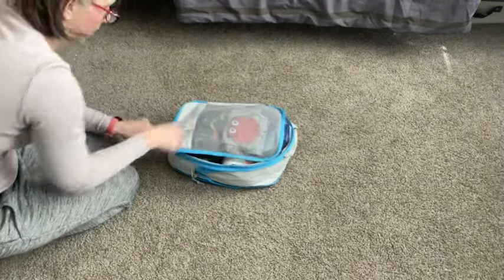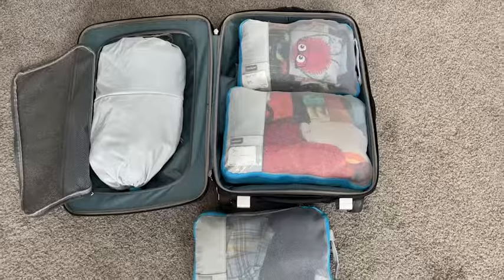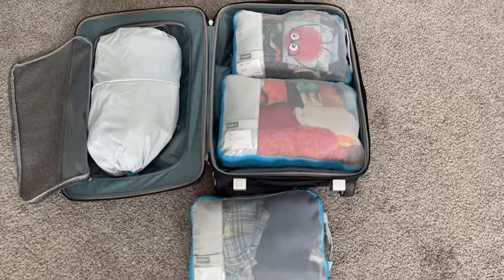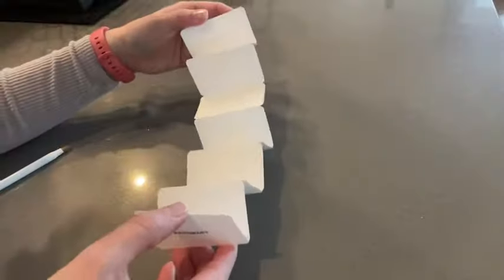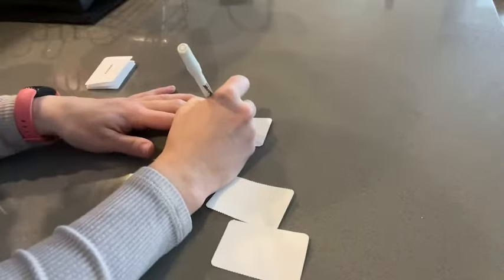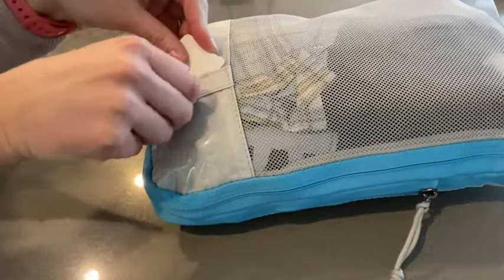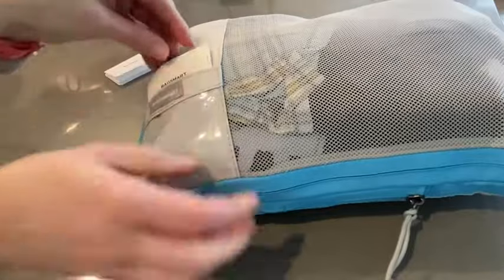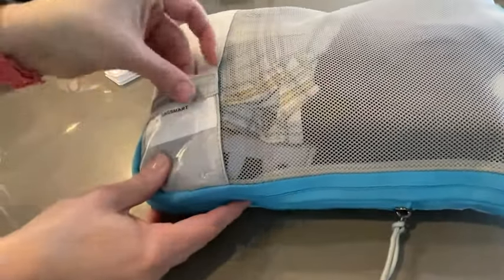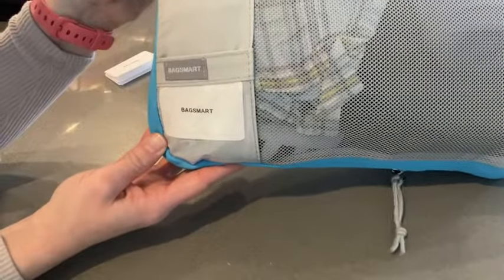I know I wouldn't have been able to fit everything in our suitcase without these. Plus, it kept everything super organized. They come with little labels, which is really nice. I use this entire set mostly for my two young boys, so when they're digging through the luggage, they didn't have to figure out where their clothes were or what bag belonged to who.